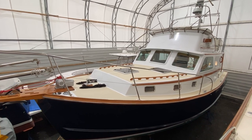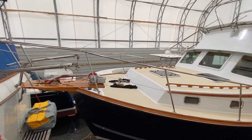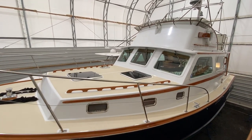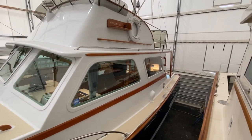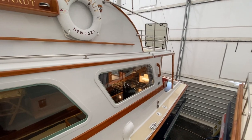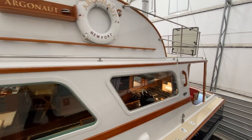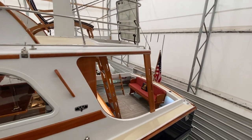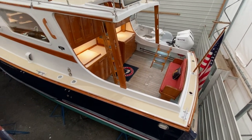Snuck on board the boat next door to get a better look at Argonaut. Just got our new Lofrans windlass there, Ultra Anchor. Really gorgeous. See all of the yacht finishes — no detail too small. Beautiful.